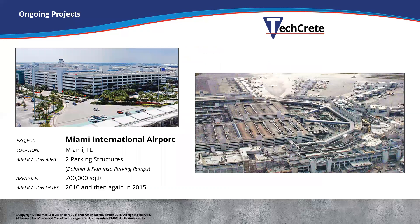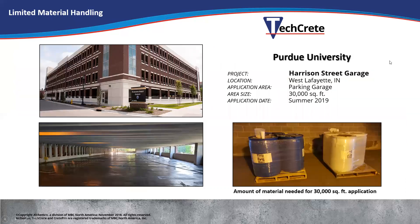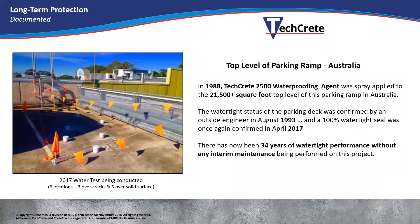Here are a few TechCrete projects done in the US. Miami International Airport did two full parking structures — 700,000 square feet. One was in 2010 and the other in 2015; they wanted to try it out, liked it, and did another one. Purdue University, one of the leading engineering schools in the country, did one level of a parking structure — 30,000 square feet. This is the amount of material needed for the entire 30,000 square feet — not much material. It's got a very good coverage rate, about 200 square feet per gallon.